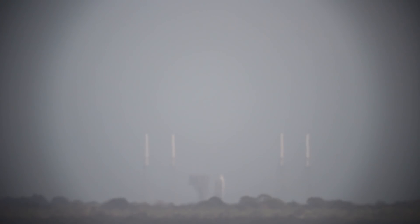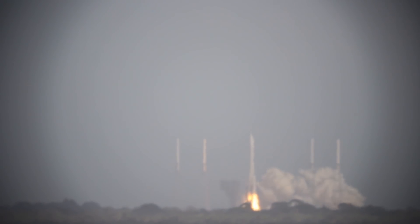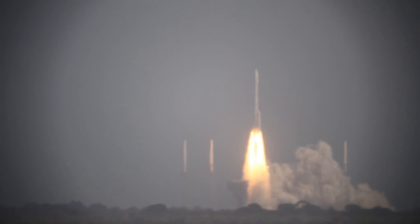T-minus ten, nine, eight, seven, six, five, four, three, two, one. We have RD-180 ignition, and we have liftoff of the United Launch Alliance Atlas V rocket carrying EchoStar 19.